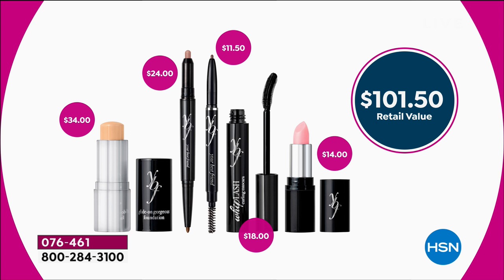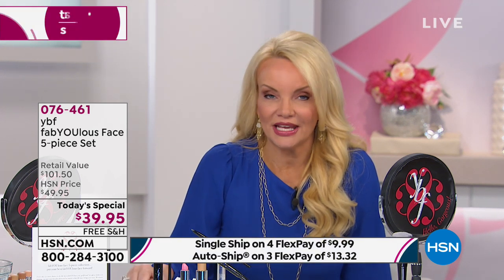Your foundation — you just choose the color: we have light, medium, tan, and deep. The foundation alone is $34, so that means your Eternal Eye Duo Stick, which is $24, you're getting it for a dollar. Your Whiplash Mascara — a dollar. Your mood shade-shifting lip color — a dollar. That eyebrow pencil that we have sold 14 million of — a dollar. So it's like paying for the foundation; all the other pieces are about a dollar a piece.